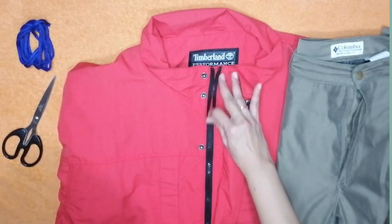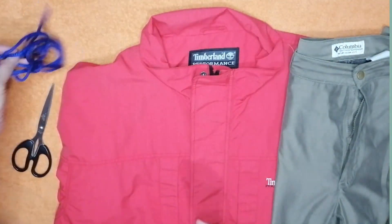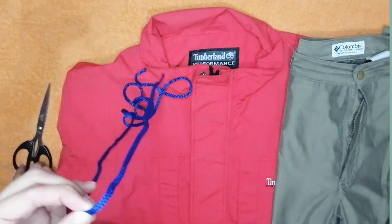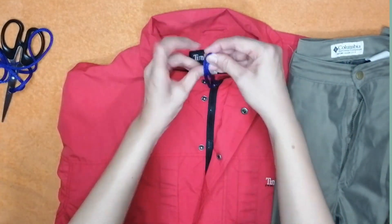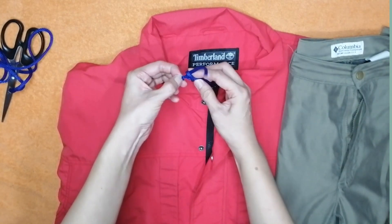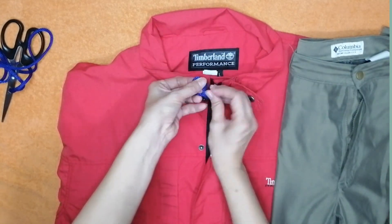Damit na may zipper, tali, at gunting. Kumuha ng sapat na haba ng tali, ipasok ito sa zipper, at itali ng maayos. Ngayon, hindi ka na mahihirapan. Hawakan ang zipper.